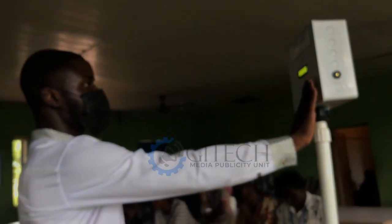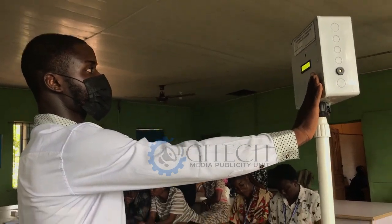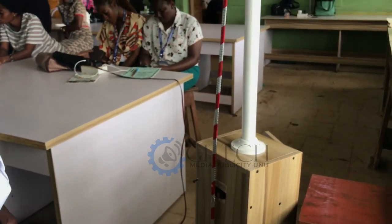Once the temperature meets the condition programmed into the device — which is less than 38 degrees Celsius, because the normal body temperature is within 37.5 degrees Celsius — the person can enter and the gate will open automatically.